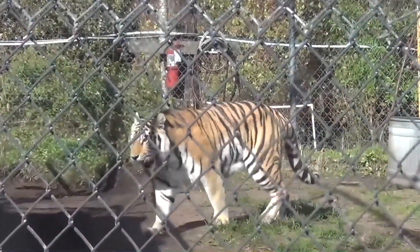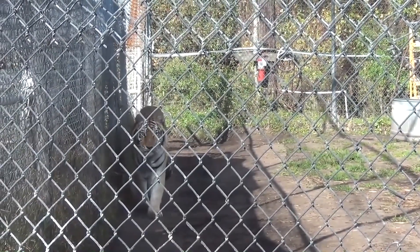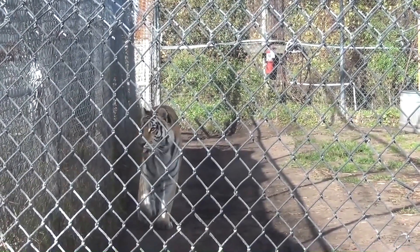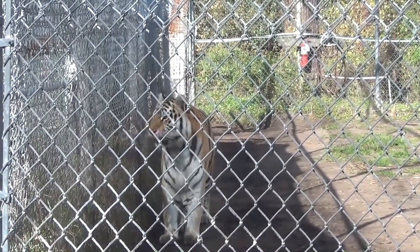One of the first animals that we saw was Nikki, a Siberian tiger. Nikki was born on December 9th, 2011 and has two sisters, Cayenne and Jade. Nikki, along with her sisters, are among the 21 tigers cared for at the sanctuary.